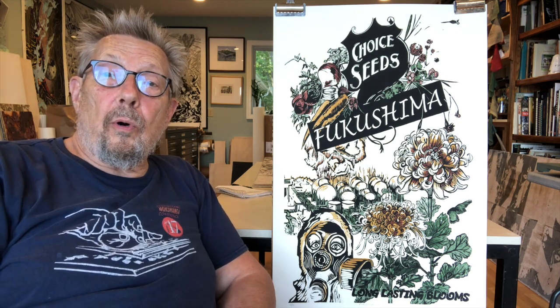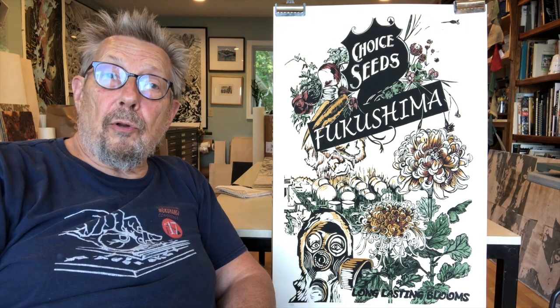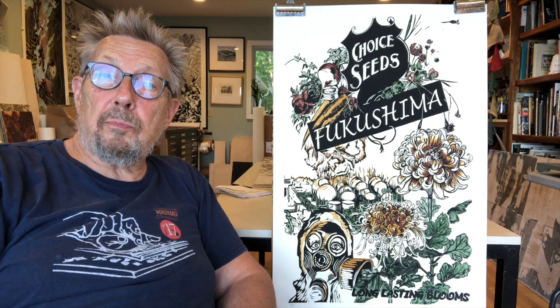In the lower corner, you see a reference to one of the Fukushima 50. Although there were a great many more people than 50 workers that went back into the reactor to try to get it under control, this is an homage to those people.